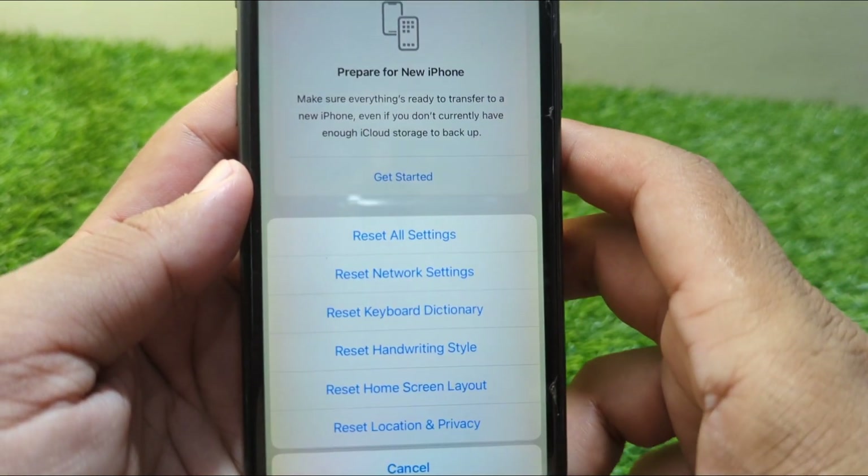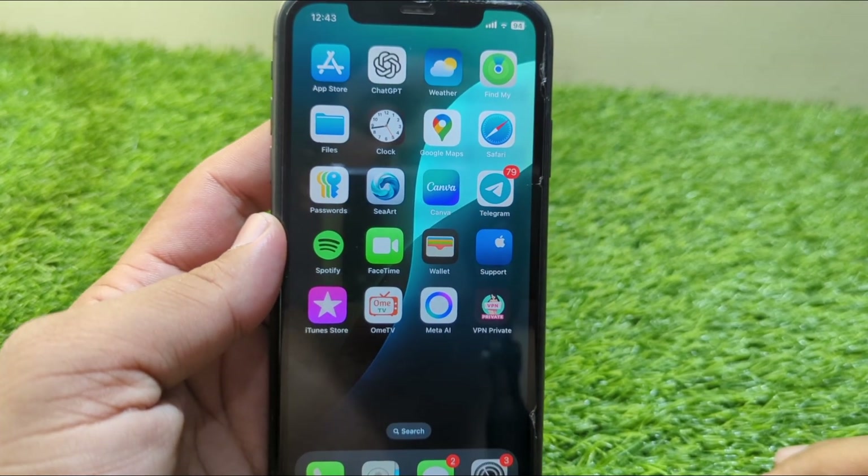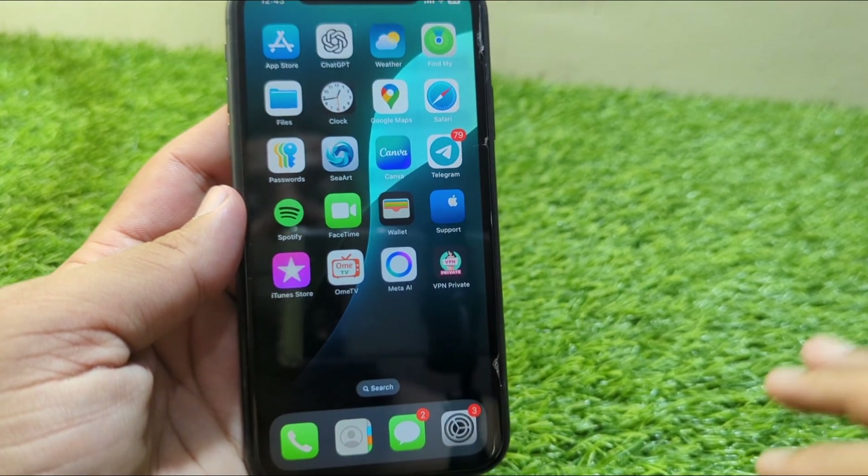After doing this, restart your device for one time as well, and check if the problem is fixed or not.